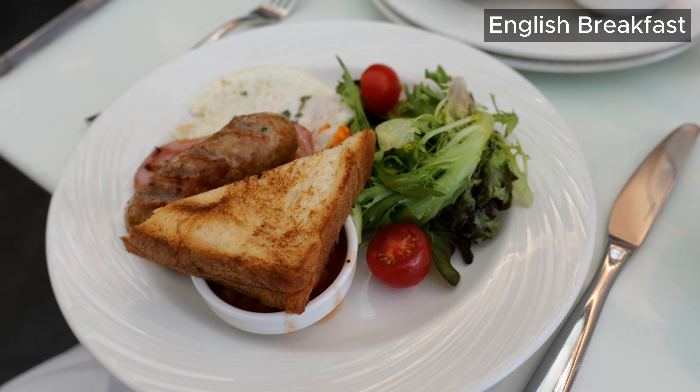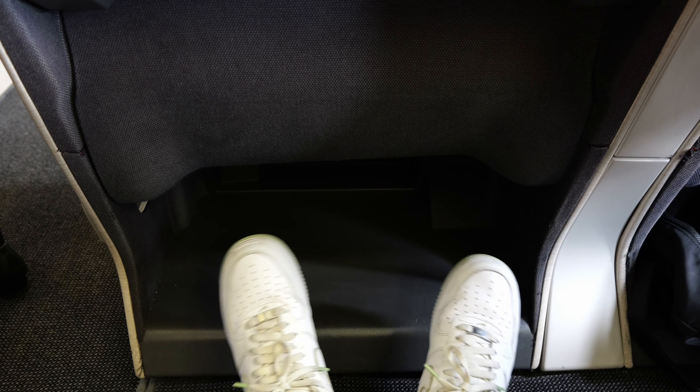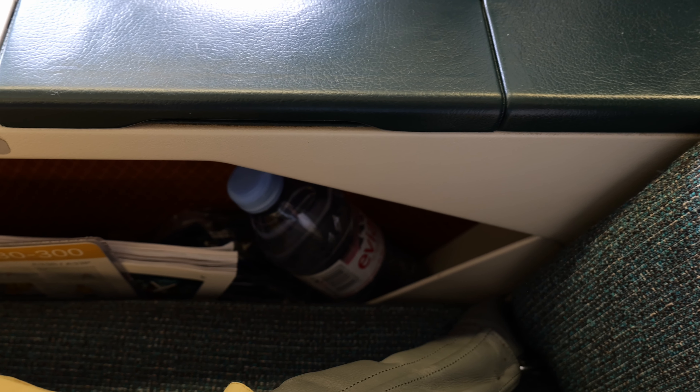With the Centurion Lounge tour completed, it was time to board the flight. As you can see, this 2-3-2 layout is different from the normal business class I would usually review. The layout consists of two seats beside each other going down three rows — the middle and the window sides. The seat itself was fairly comfortable and spacious.